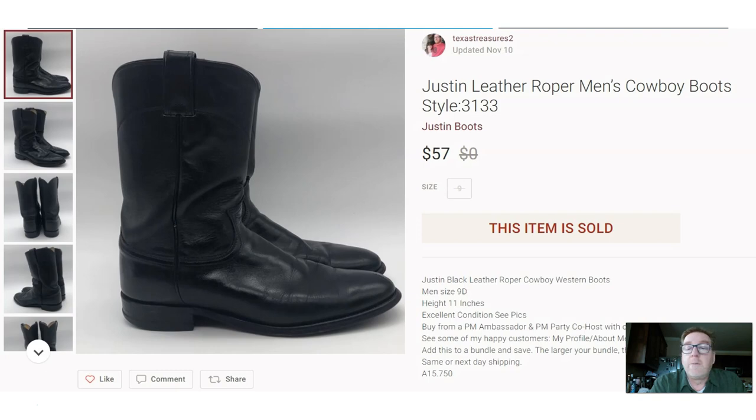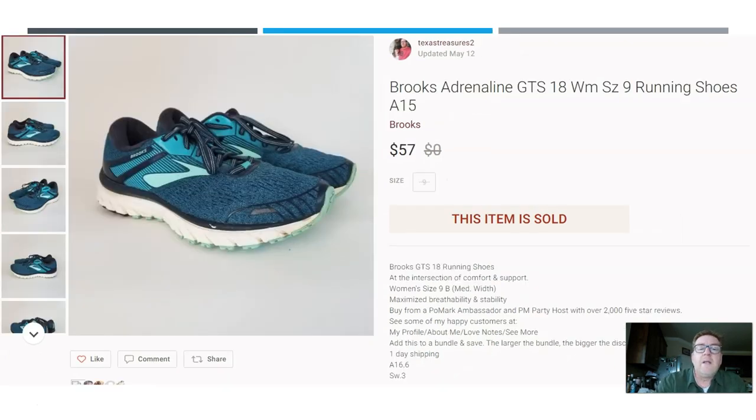Here we have a pair of Justin men's leather ropers, style number 3133. Paid $7.50 at the thrift store and they sold for $57. Here we have another pair of Brooks — the Berlin GTS 18, women's running shoes. Paid $6 at a thrift store and they sold for $57 on Poshmark. A longer list like this really lets you see the trends.